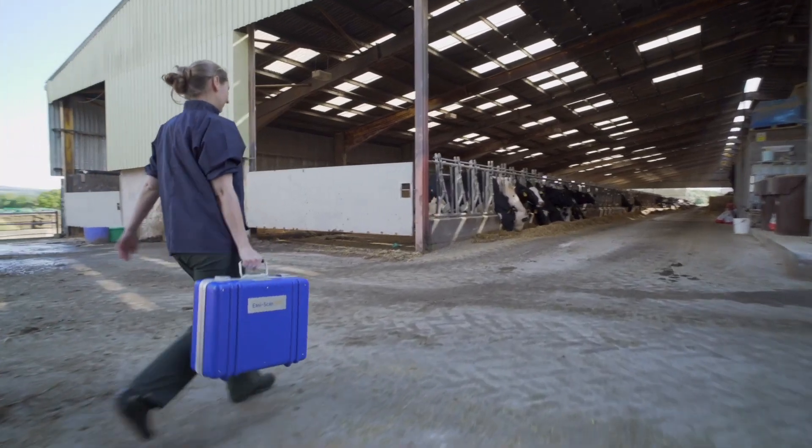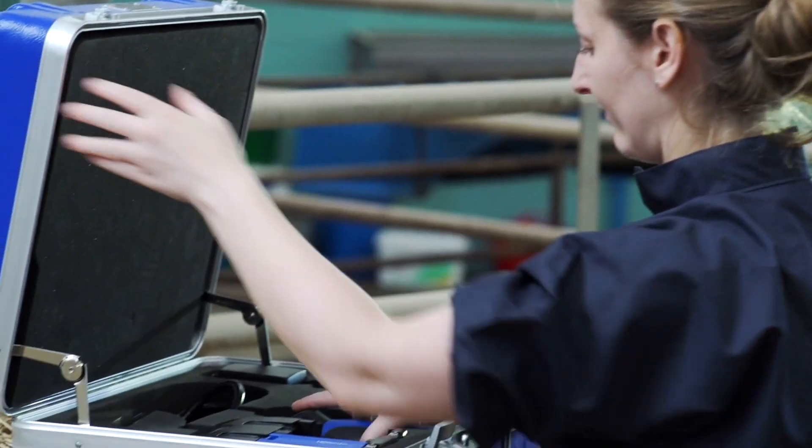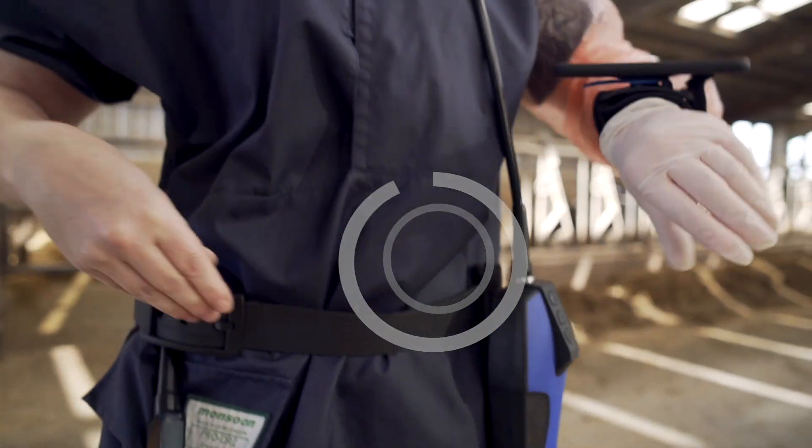The world's first wireless bovine scanner, designed to streamline the scanning process. Our best power-saving scanner yet — small, light, and compatible with Android and iOS devices.